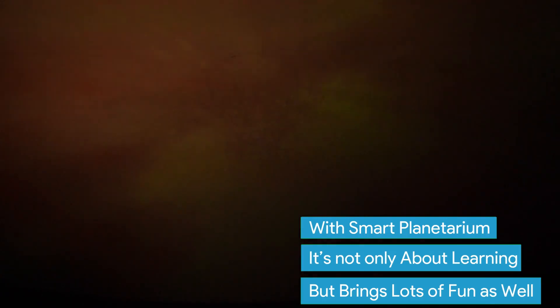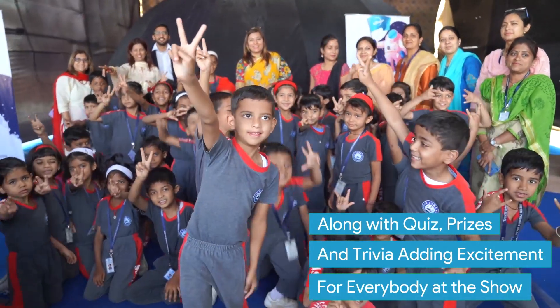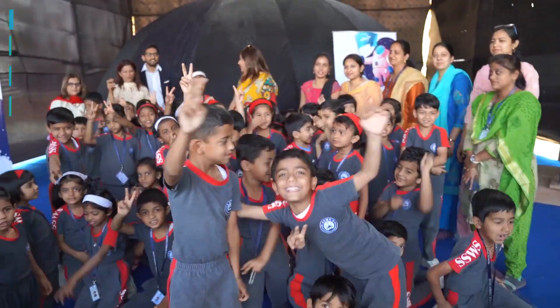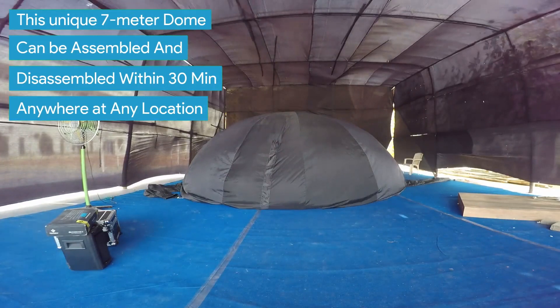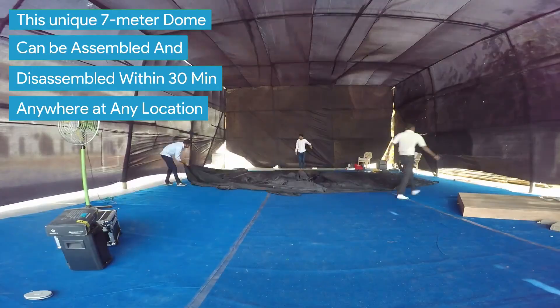With Smart Planetarium, it's not only about learning but brings lots of fun as well, along with quiz, prizes and trivia, adding excitement for everybody at the show. This unique 7-meter dome can be assembled and disassembled within 30 minutes anywhere at any location.